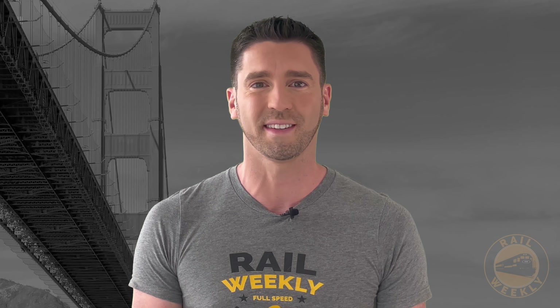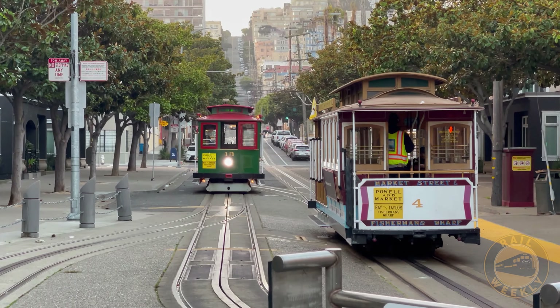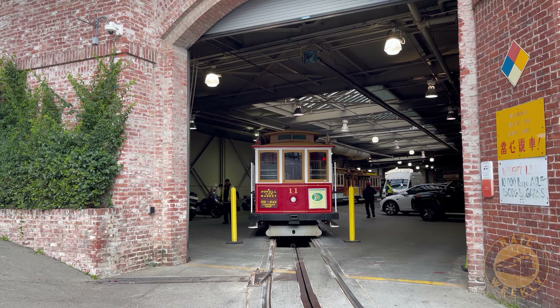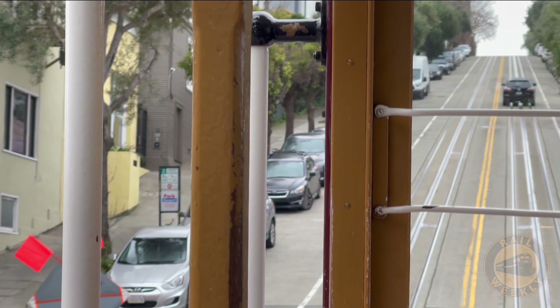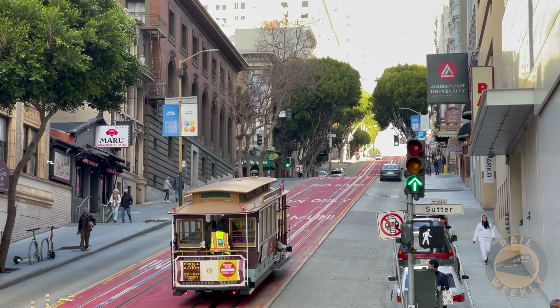We start with one of the most recognizable symbols of San Francisco: the cable car. Visitors often make the mistake of calling these trolleys, but we're taking you behind the scenes to show you exactly why this is incorrect and how these cars navigate some of the steepest hills in any major city, even though they don't have engines.